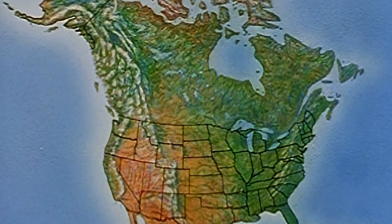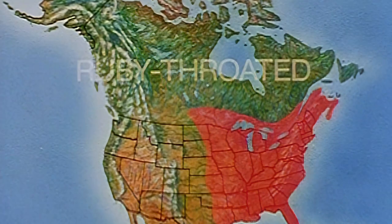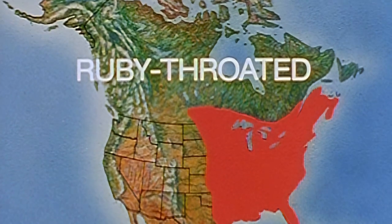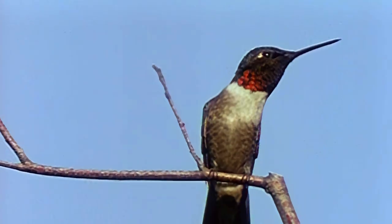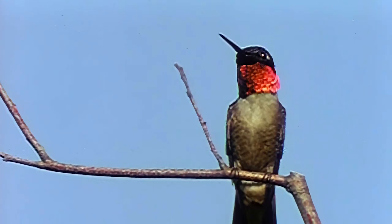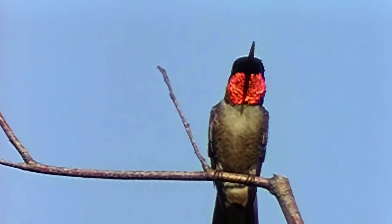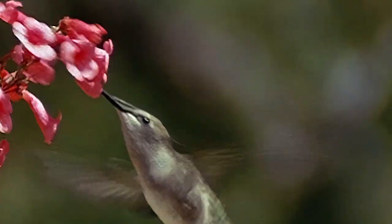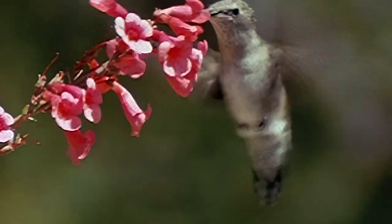Most people know only one species, the ruby-throated hummingbird. It has the largest range and is the only one to breed east of the Mississippi. The male is the namesake, with his black throat that flashes red in the sun. Comparatively drab in color, the female has a white throat.